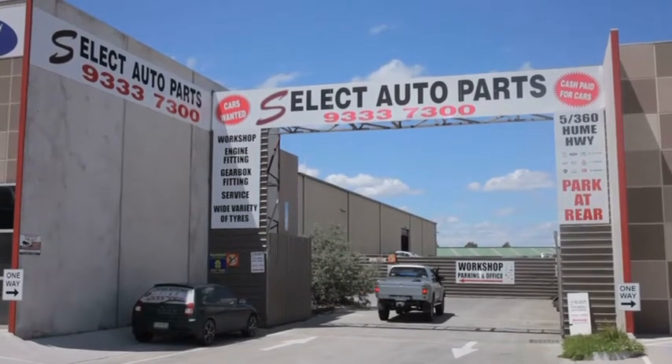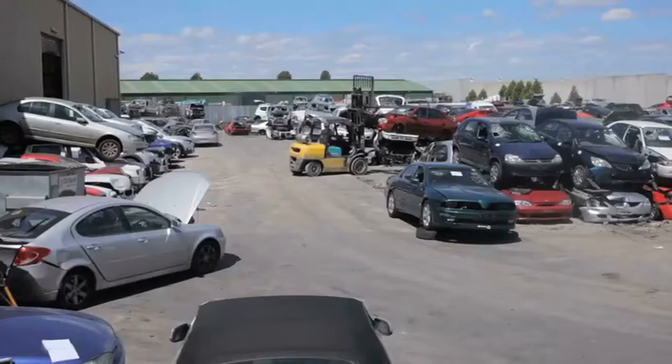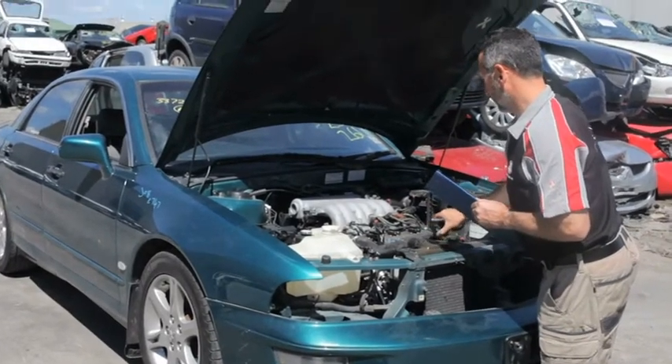Need a part for your vehicle? See the experts at Select Auto Parts. We're a dismantler and spare parts specialist for a huge selection of popular late model cars including Holden, Mazda, Mitsubishi, Ford, Toyota, Nissan, as well as Suzuki, Proton, Hyundai and Daewoo.